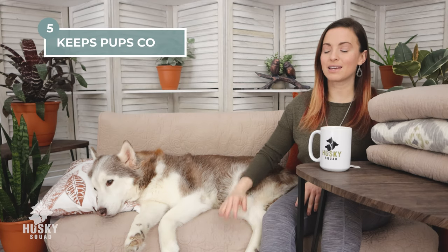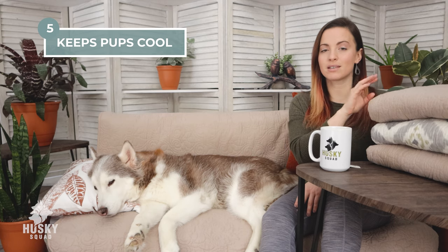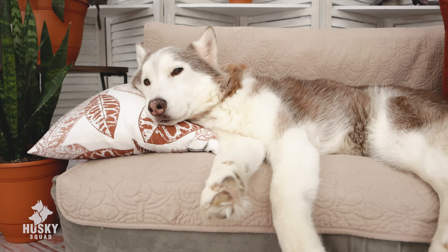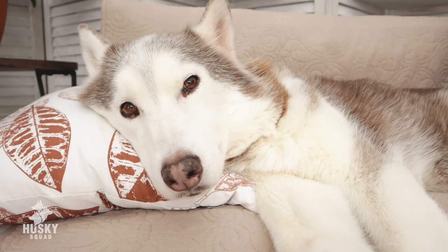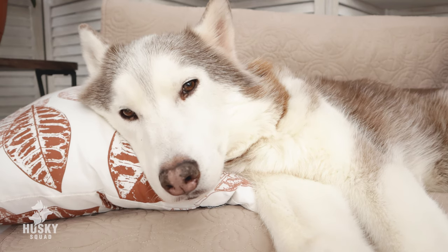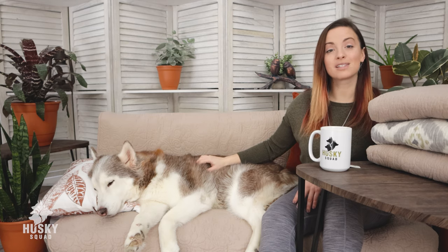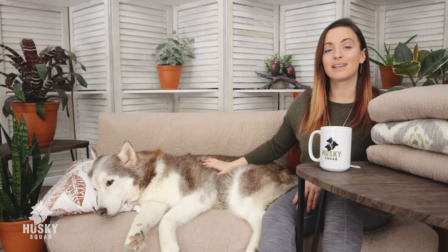Number five: it keeps the pups cool. If you get the nice cotton, plain type of quilts — not the polyester ones, not the slippery ones — if you get the normal classic ones, your pups are going to stay cool, especially for fluffy pups like the Husky breed. They don't like to get hot and feel bothered, and this is a great type of blanket to use instead of the polyester ones that usually make humans sweat and dogs feel hot.